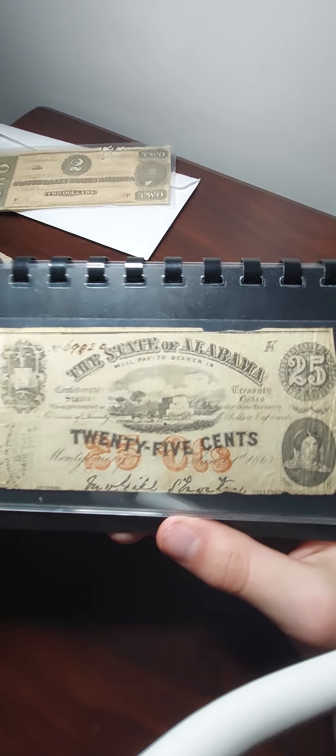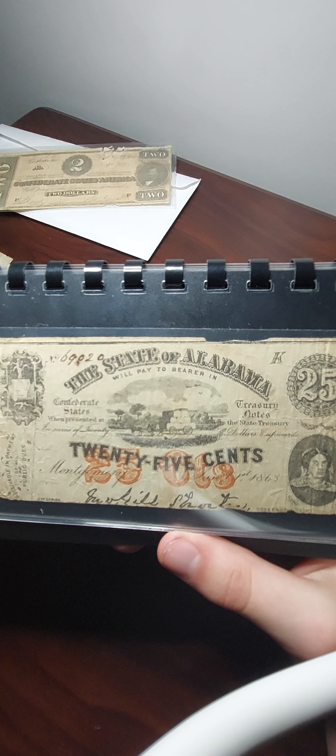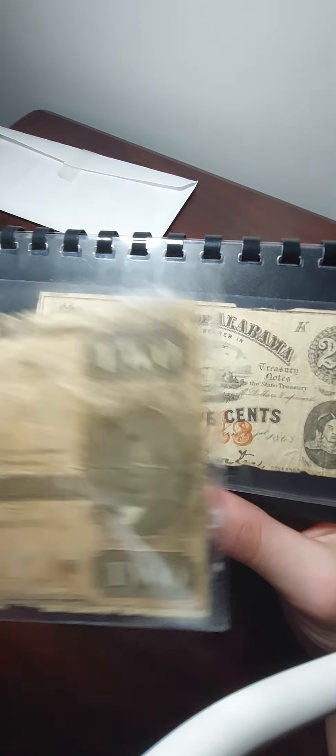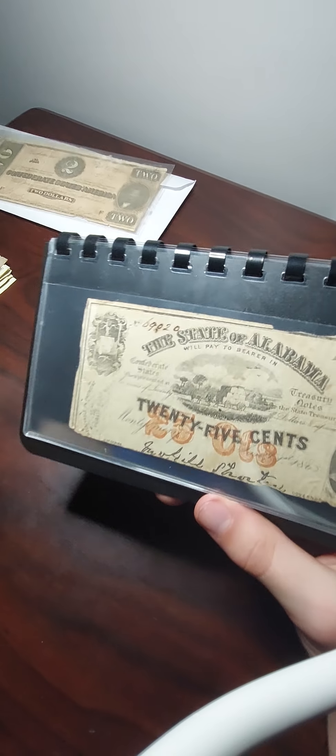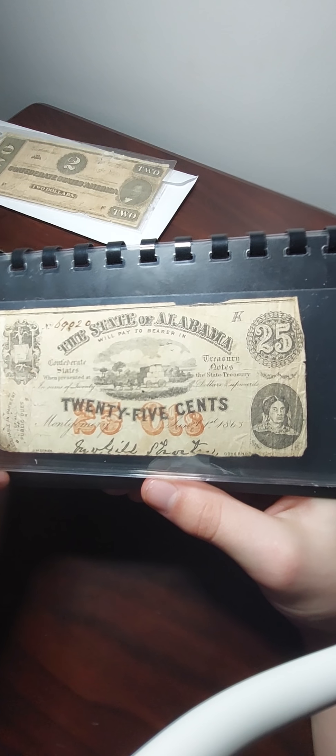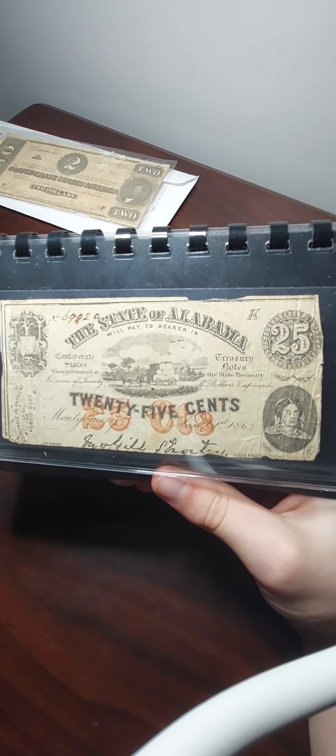Then I have the 25-cent bill for the Confederate State of Alabama. The reason I wasn't able to put this bill into the album is because it was too big, and I didn't feel like going out to buy a binder for it.